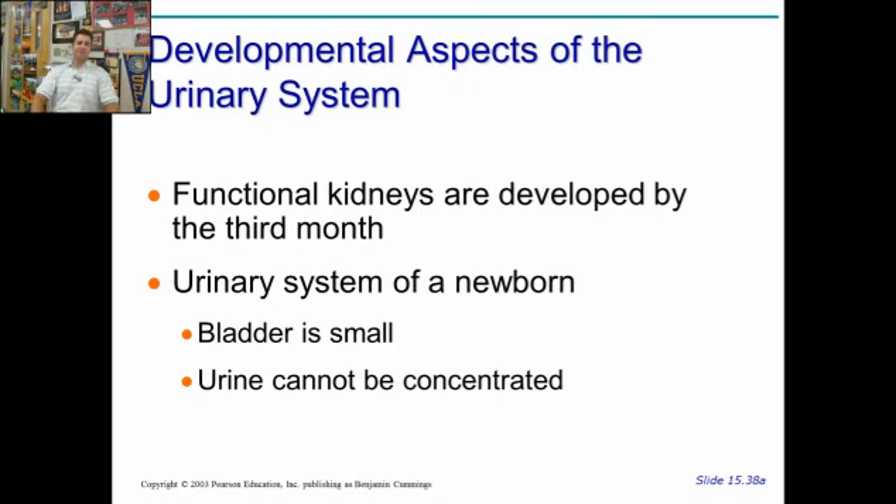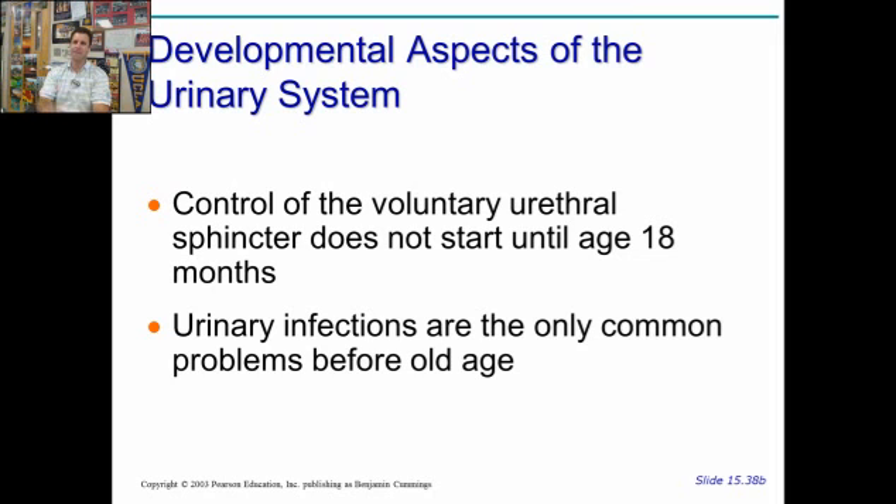How does your kidney develop? By about the third month, you have functional kidneys that are working and creating urine that gets mixed in with the amniotic fluid. The bladder of a newborn is tiny, and the urine cannot be really concentrated — it's mostly just water. This is why newborns go pee all the time. The big problem with babies is they can't control their sphincters. The internal sphincter is involuntary — it's smooth muscle, it's a reflex. The external sphincter is voluntary, except babies can't control it yet. So as soon as that internal sphincter opens, out comes the pee. Not until about 18 months of age can they learn to keep that sphincter flexed and hold the urine in. So theoretically, you could potty train at 18 months.